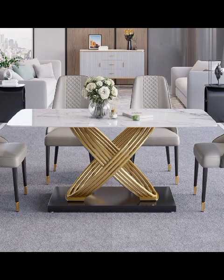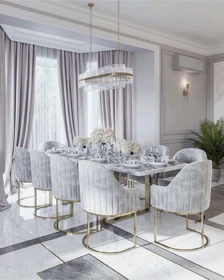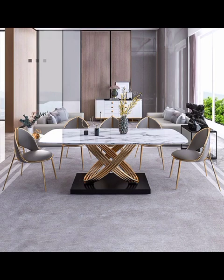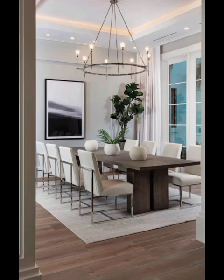First up, let's dive into the concept of minimalistic dining rooms, where less is more and simplicity reigns supreme. Discover how sleek lines, neutral color palettes, and uncluttered space create an atmosphere of serenity and elegance, perfect for those seeking a calming dining experience.